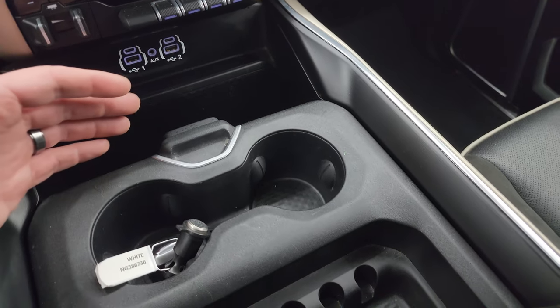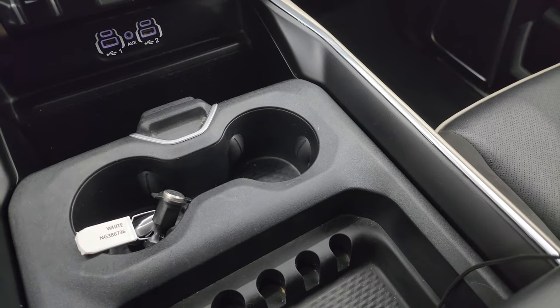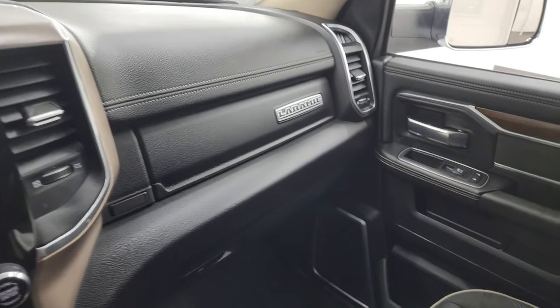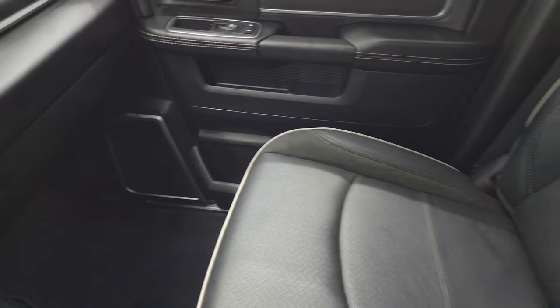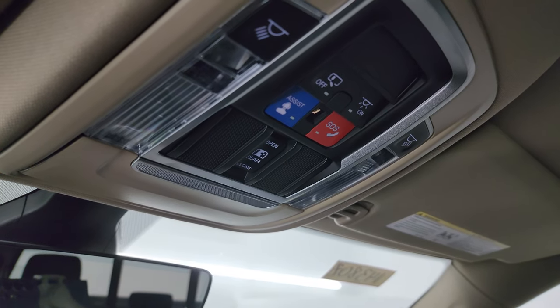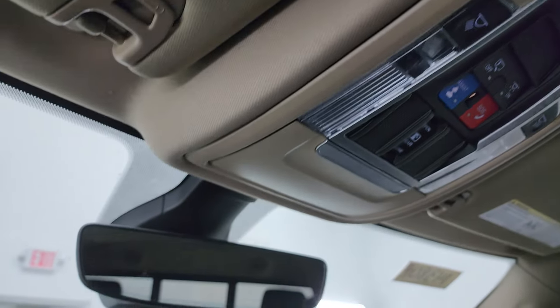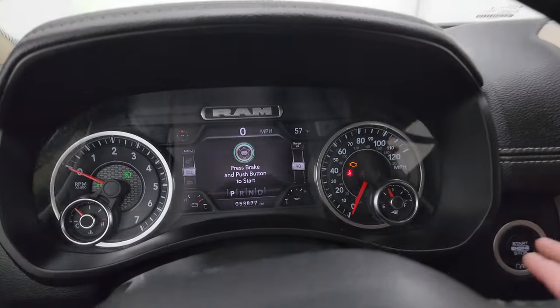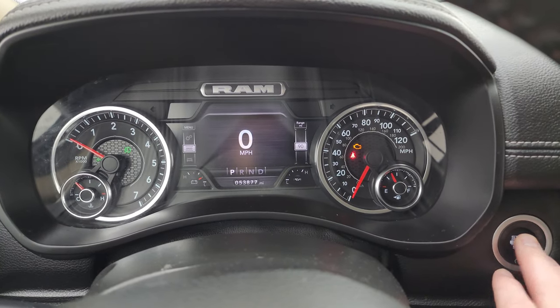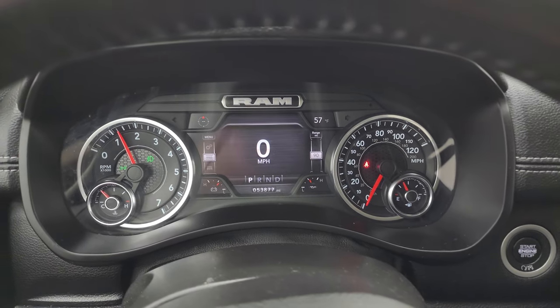You get keyless entry with remote start. I do want to correct myself — the tailgate is not a power drop-down tailgate; it's just a drop-down assist. Cup holders and coin holders are there as well. The passenger side floor mat and seat are in excellent condition — no rips or tears. You get speakers in the ceiling as part of that Alpine premium sound system. The headliner is in really nice shape. You can see the map lights, assist and SOS buttons, power sliding rear window controls, HomeLink buttons for your garage door, security systems, and lighting systems, plus an auto-dimming mirror. We'll start it up and take a look under the hood, and also check out all those LED lights in the front. Starts right up — no check engine lights or anything like that.